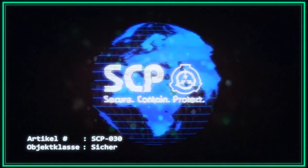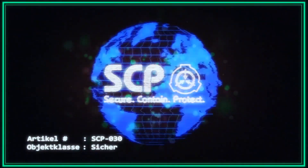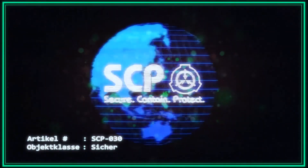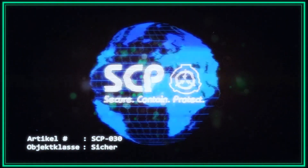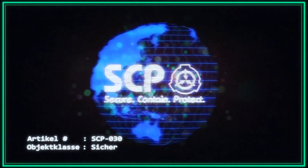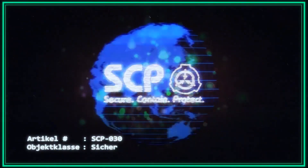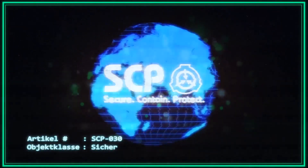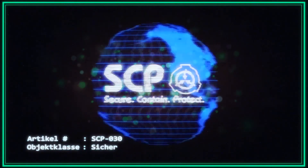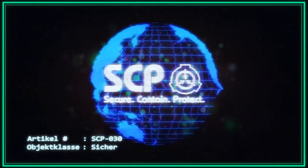Der Sarkophagdeckel wurde während der Ausgrabung zertrümmert, wodurch SCP-030 dem Tageslicht ausgesetzt wurde. Nachdem SCP-030 von den Sonnenstrahlen getroffen worden war, erwachte es innerhalb weniger Sekunden aus seinem inaktiven Zustand und wünschte den versammelten Bauarbeitern einen guten Tag. Ein Mitglied der Großlondoner Aufklärungstruppe der Foundation wurde innerhalb weniger Stunden herbeigerufen und nahm das Objekt ohne Widerstand in Gewahrsam. Die begrenzte Anzahl von Zeugen wurde mit Amnesthetika versorgt und freigelassen.